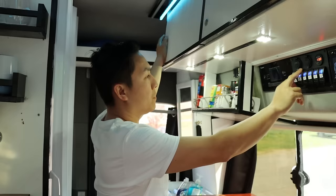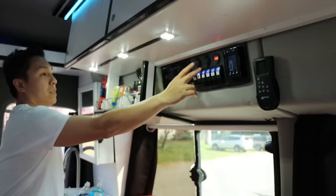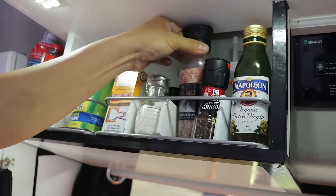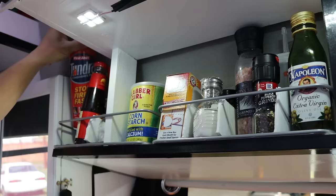We do have under-cabinet lights so in case we need to cook in the dark we can do that. You can never go wrong with more lights. Right here we have our spice rack — olive oil, some oils, pepper, pink salt, sugar, garlic, cornstarch, and baking soda. You always need baking soda to keep it smelling fresh and clean. And never forget the fire extinguisher, and of course your Asian spices.